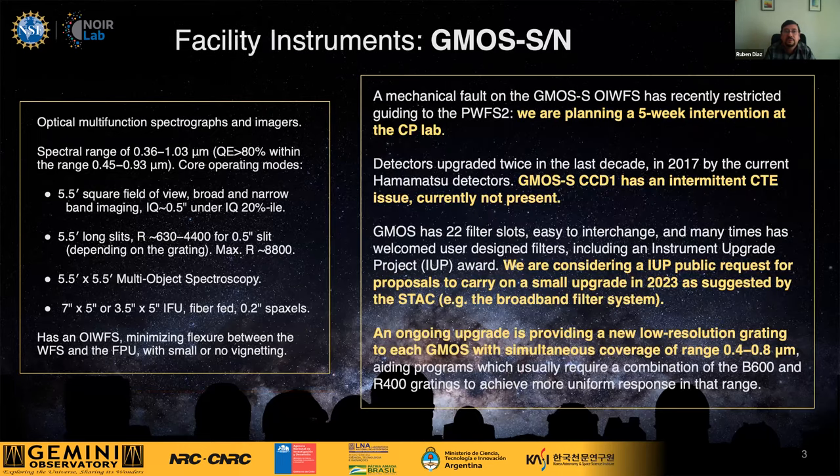Starting with each instrument: our optical workhorse instruments are the GMOS instruments. A critical system is the on-instrument wavefront sensor, which minimizes flexure between the wavefront sensor system and the focal plane unit, especially in multi-object spectroscopy and long-slit spectroscopy for higher resolution, with small or no vignetting for the almost 30 square arcminute field of view.